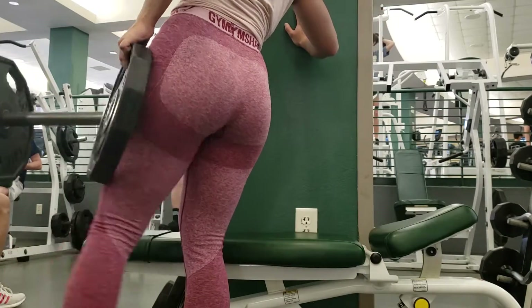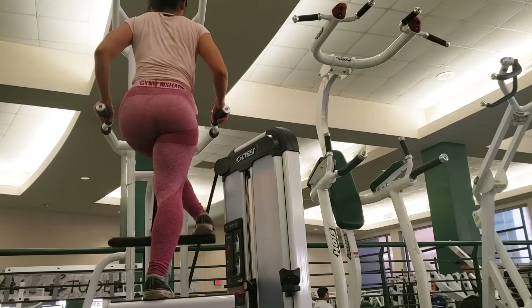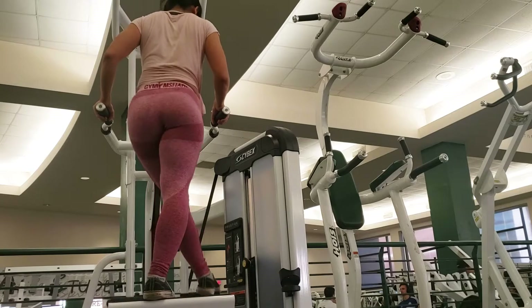After that I did clamshells, standing hip abductions, and presses on the pull butt machine. I don't know what to call this but it's a great invention for the gluteus medius.